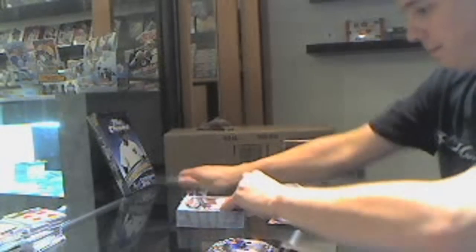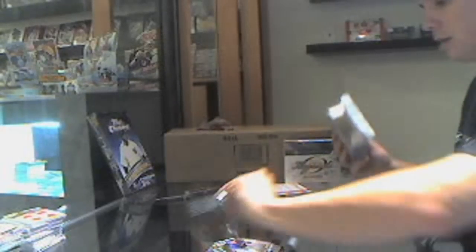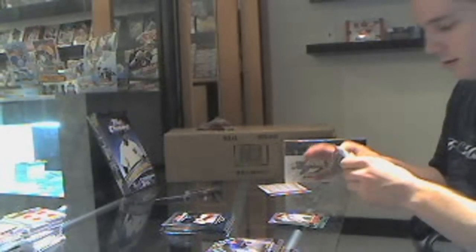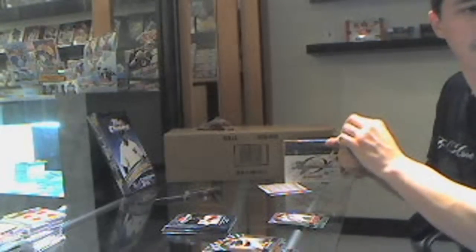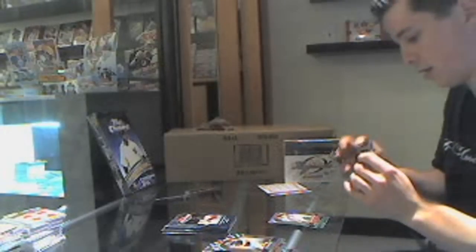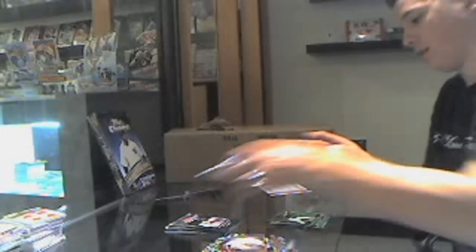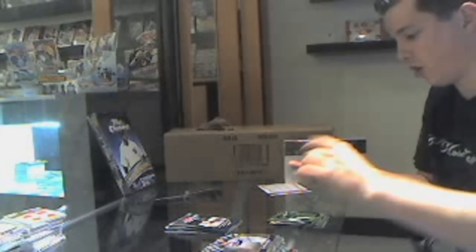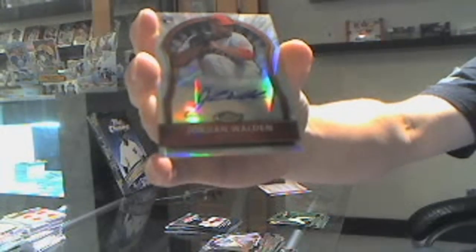And the second mini box. Base — that one was pretty damn good. We've got another green refractor, number 32 out of 199, Chris Sale. Hopefully green's your favorite color the way this box is going. We've got a rookie autograph, number to 499 of Jordan Walden — Jordan Walden, rookie auto to 499.